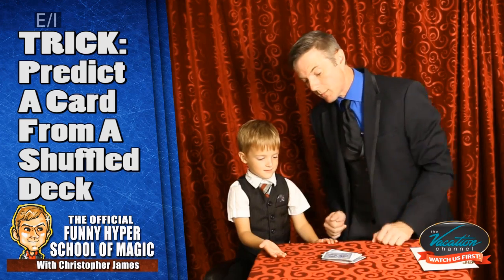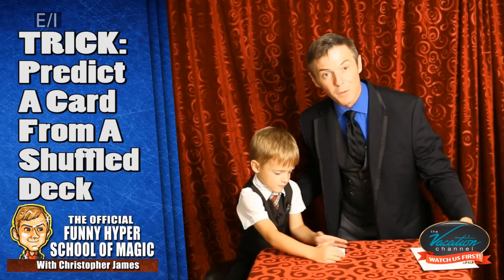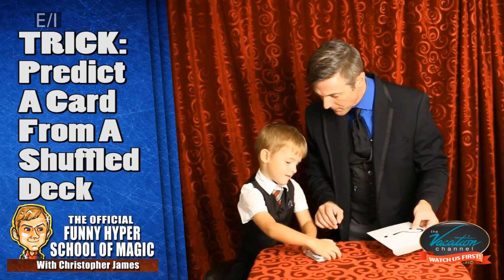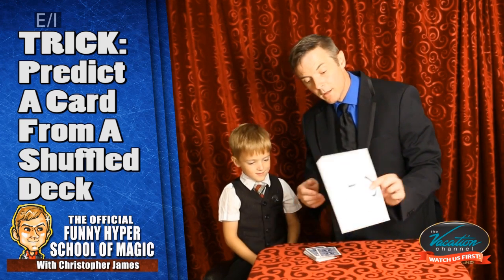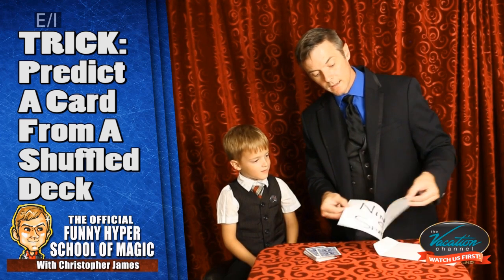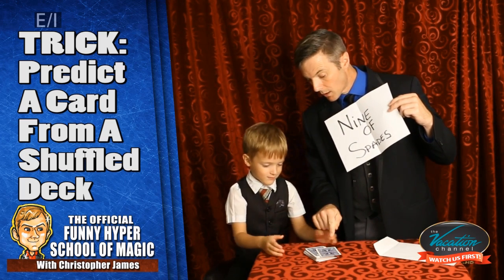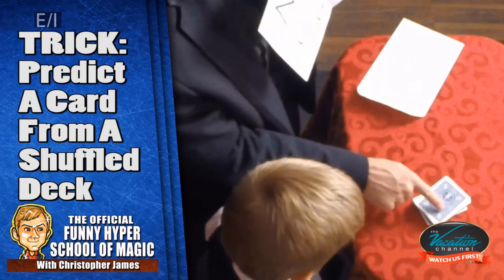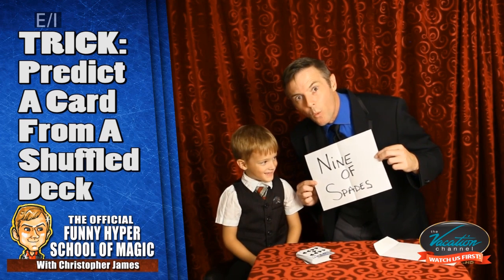Then you let them go ahead and straighten them up. Make them nice and neat. Now remember, I predicted what card my friend would pick. No one's touched the envelope. You just tell them to keep their eyes on the envelope. You pick it up, flip it over, pull out the paper. It says the nine of spades. Xander, you see that top card? Will you just flip it over for me? Just the top one. Nine of spades — it matches. We did magic!